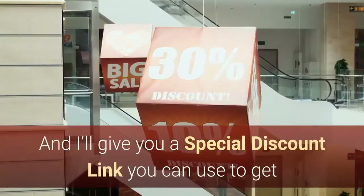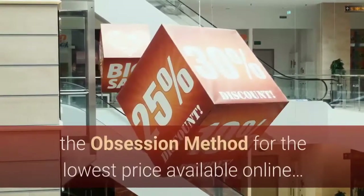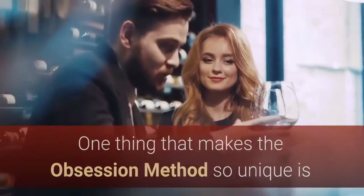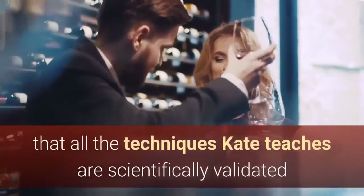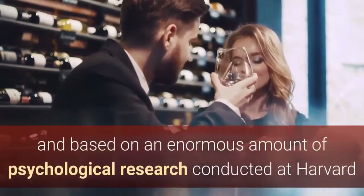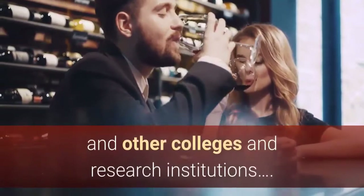And I'll give you a special discount link you can use to get the Obsession Method for the lowest price available online. One thing that makes the Obsession Method so unique is that all the techniques Kate teaches are scientifically validated and based on an enormous amount of psychological research conducted at Harvard and other colleges and research institutions.